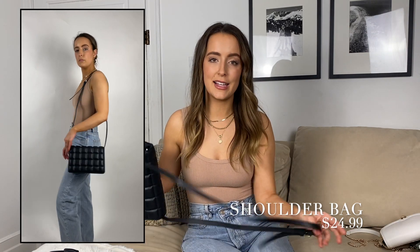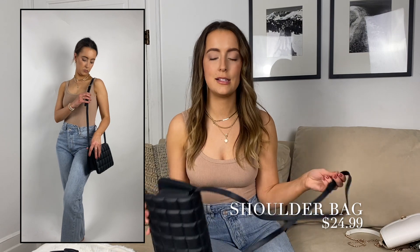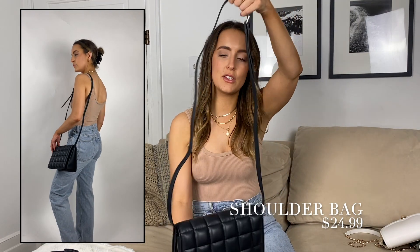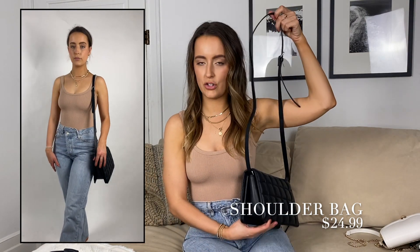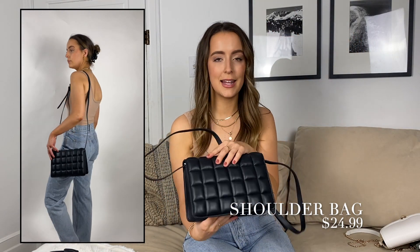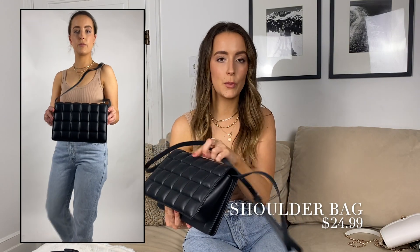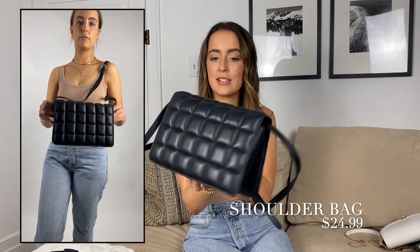My next bag is a designer look-alike — not a dupe for the Bottega, but it has a similar vibe because of the padding. This one is adjustable and hits at a really great height. It's more of a quilted style rather than woven, but it's really really cute and you get the same kind of style.